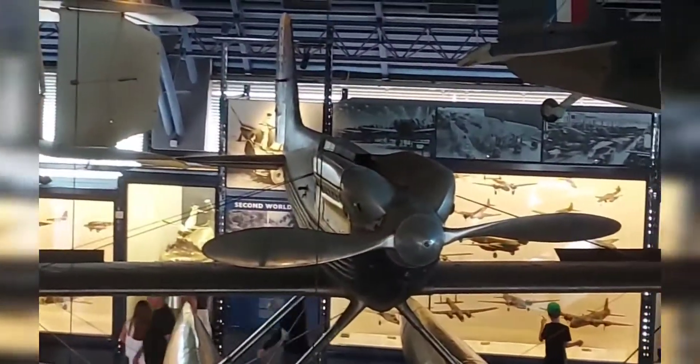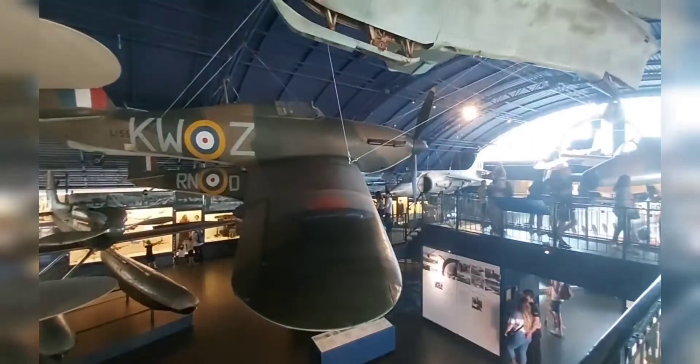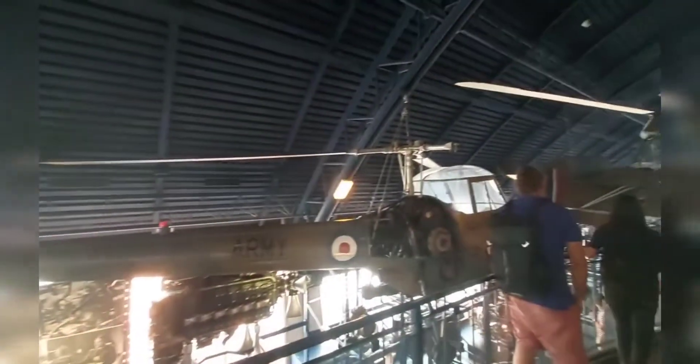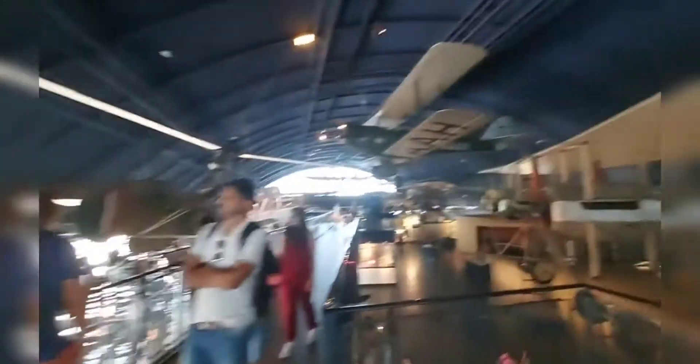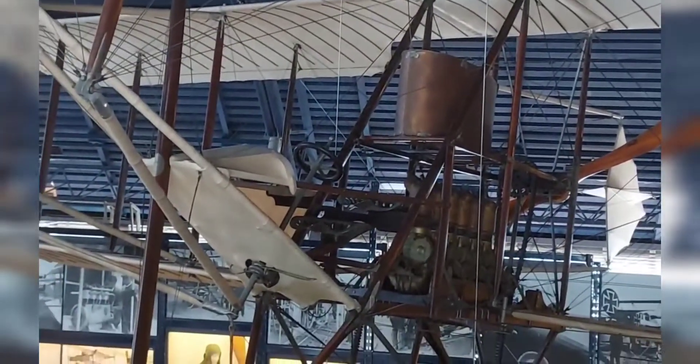This is a cockpit area of an aeroplane. You can see the full cockpit area. There is a big aeroplane display here. Aeroplanes used in World War are also displayed — it's a good platform. This is a helicopter show — a helicopter which was used in the Royal Air Force.